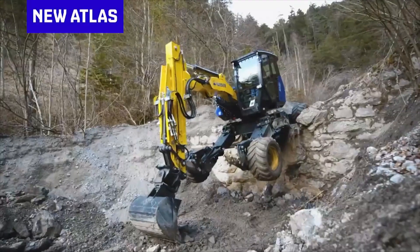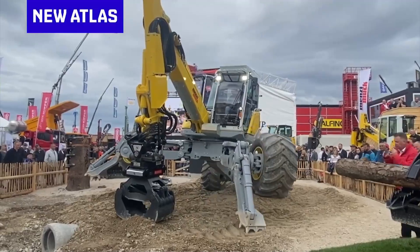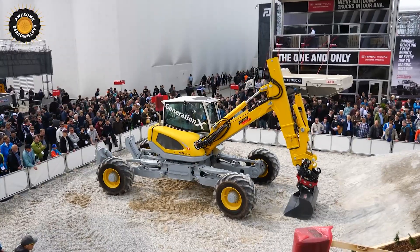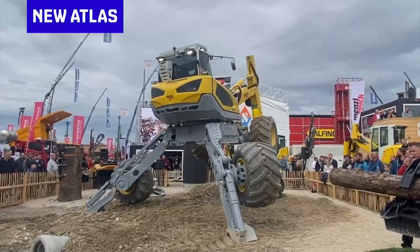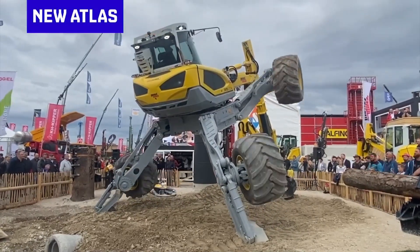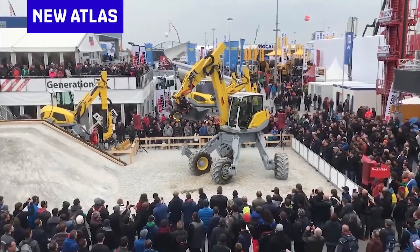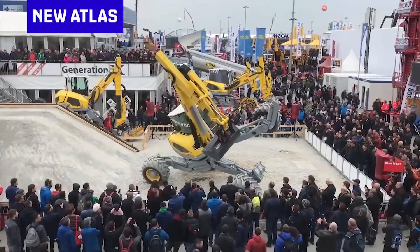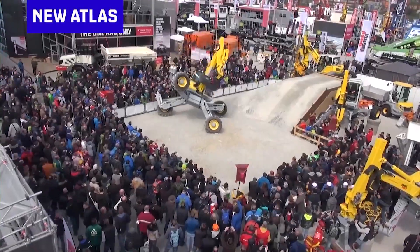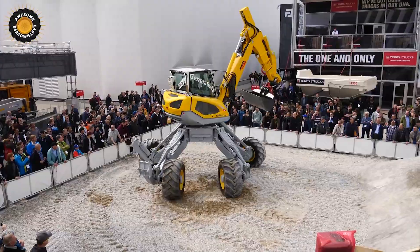Its house sits atop an undercarriage consisting of leg or arm-like extensions with wheels. All legs can move in increments, hence the name Walking Excavator. From urban renovations to wild landscapes, the Walking Excavator choreographs a mesmerizing dance of productivity, rewriting the script for excavation versatility. It's not just a machine — it's a marvel reshaping the earth beneath our feet.